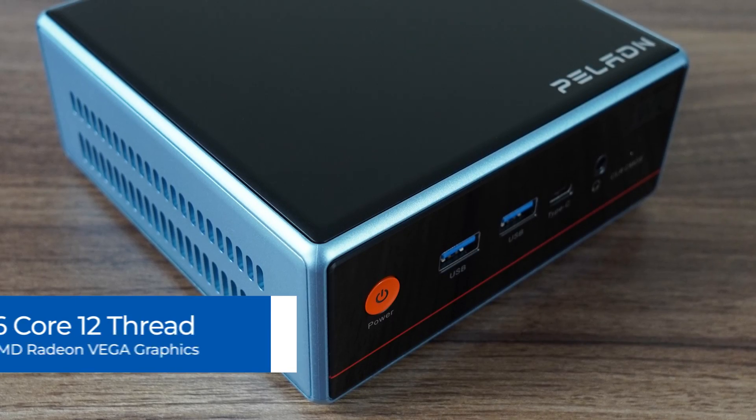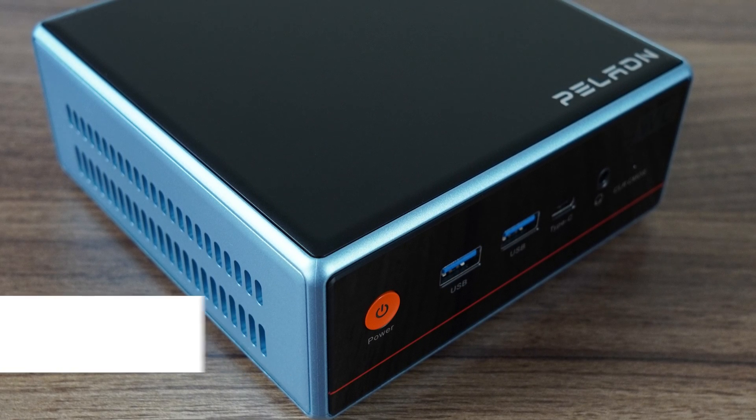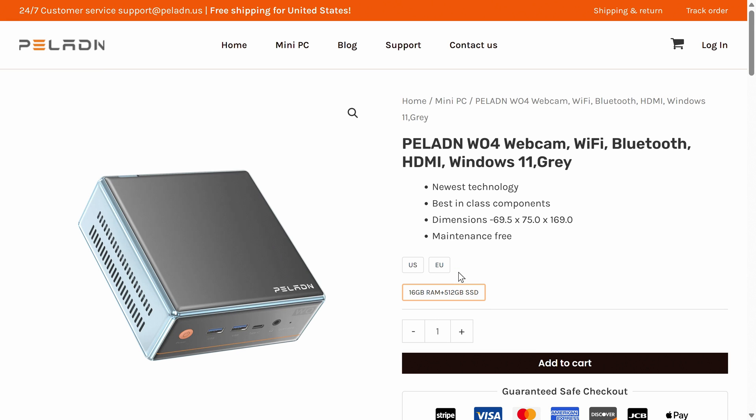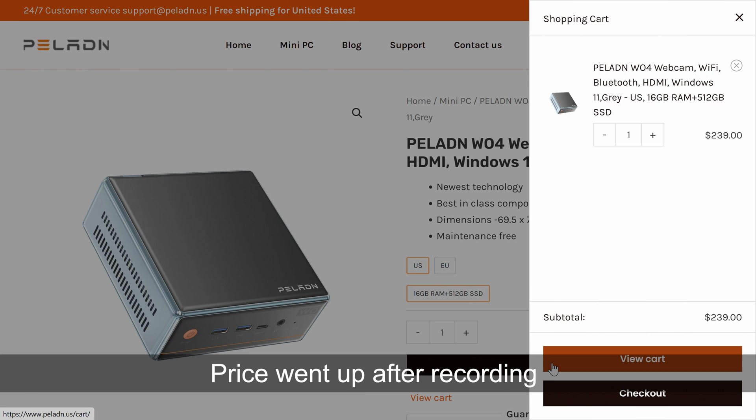The Paladin Wo4 brings AMD's 6-core 12-thread Ryzen 5500U CPU with Vega graphics to the usual mini form factor. Included is 16GB of DDR4 memory and a 512GB SSD for storage, coming in at just $228 USD — or at least it was $228 when I checked. That price point brings it close to budget mini prices featuring Intel's N-series.